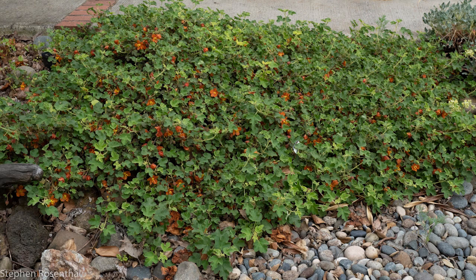Also in the front yard is Pine Hill Flannel Bush. It's listed by the state of California as rare and by the federal government as endangered. It's a member of the mallow family. The bright orange flowers are quite beautiful, aren't they?